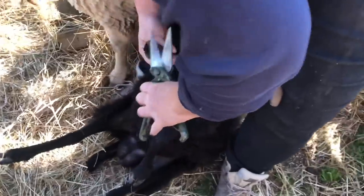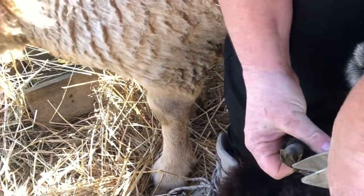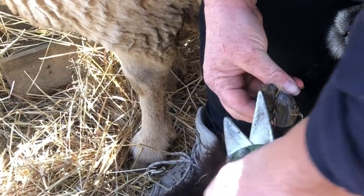I'll just need the slightest edge off them. Look at his little feet!